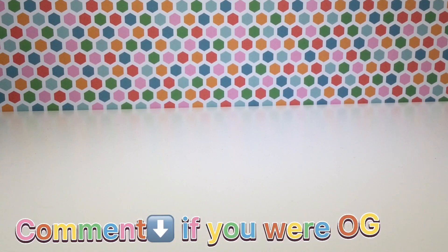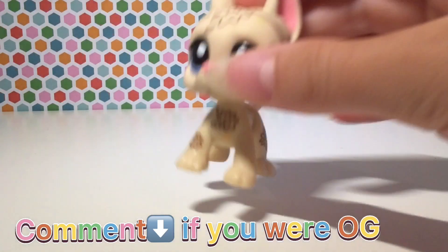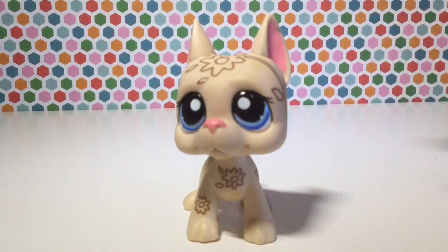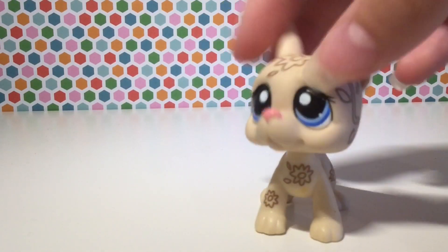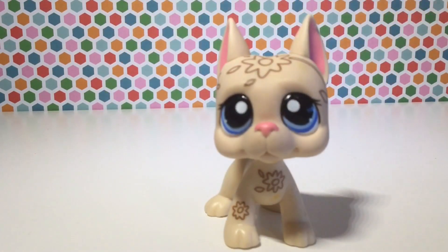Now for a pet that I've wanted for a really, really long time. Some of you OG roses might know this Great Dane. I am so, so thrilled. There is the neck peg. His bauble is amazing, and he is in really good condition.